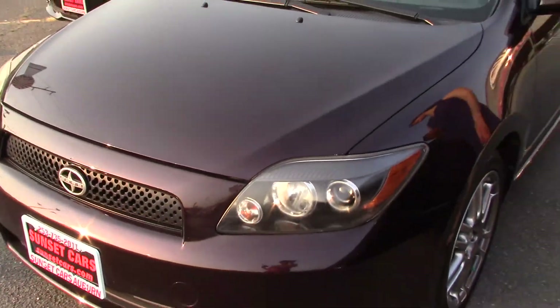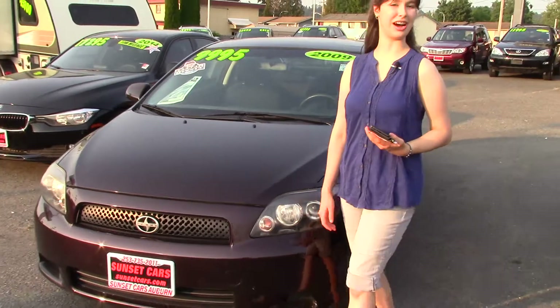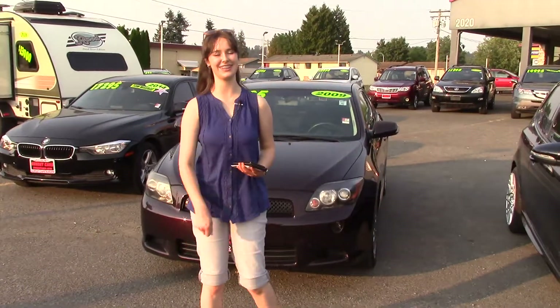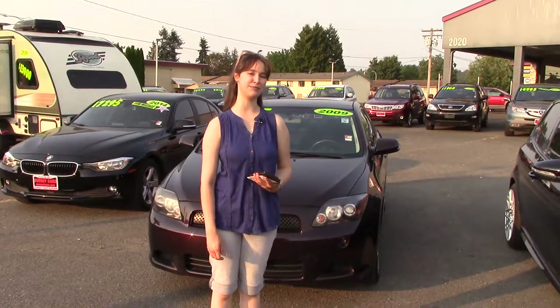We take your trade-ins here at Sunset, whether they're paid for or not, and we buy cars. So come and take it for a test drive — you're going to love it from the turn of the key. And make sure when you come in, you tell them Jordan sent you.